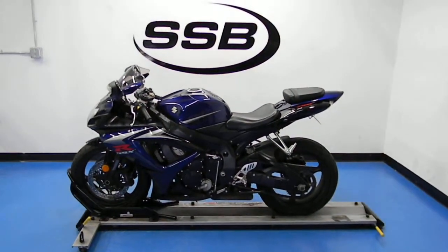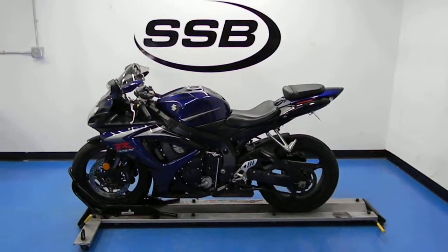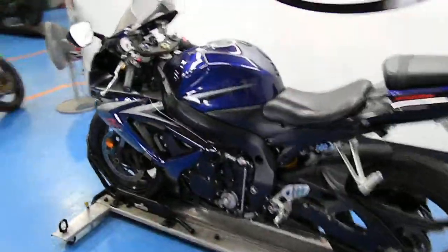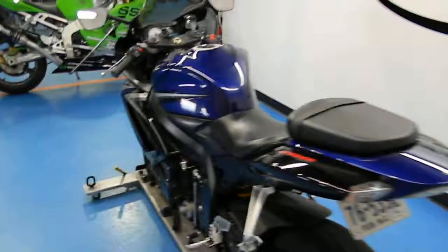Welcome to simplystreetbikes.com. Today we have a 2007 Suzuki GSXR 750. We'll walk around the bike and I'll show you a little bit about it. This bike is in very good condition.